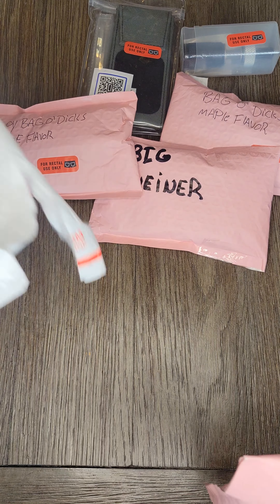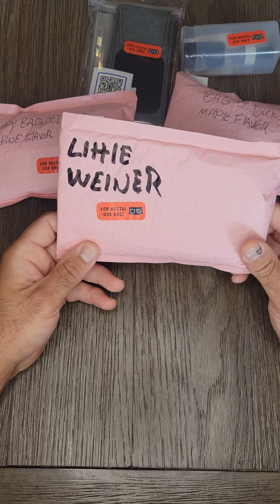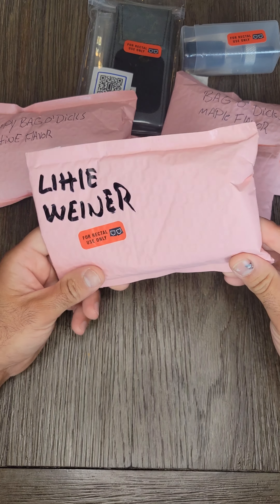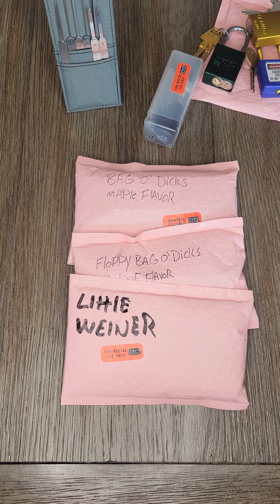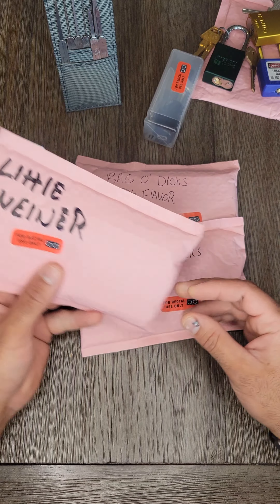Very awesome. And we got the little wiener. I asked for a bag of lox, and I guess he heard something else. So I had to get some clarification. Little wiener.